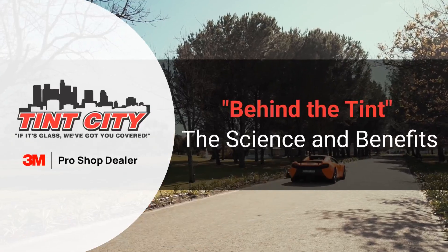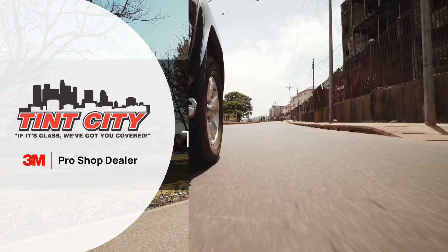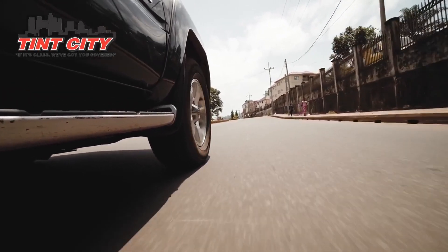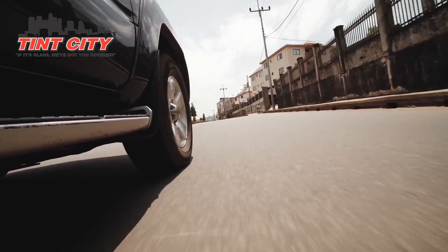Greetings car enthusiasts! Welcome back to Tint City Incorporated, your trusted destination for all things automotive window tinting. Today, we're pulling back the curtain to explore the science and unveil the incredible benefits of Behind the Tint. Your car is more than just a set of wheels — it's an expression of your style and personality. Let's delve into the world Behind the Tint and discover why automotive window tinting is more than just a cool accessory.